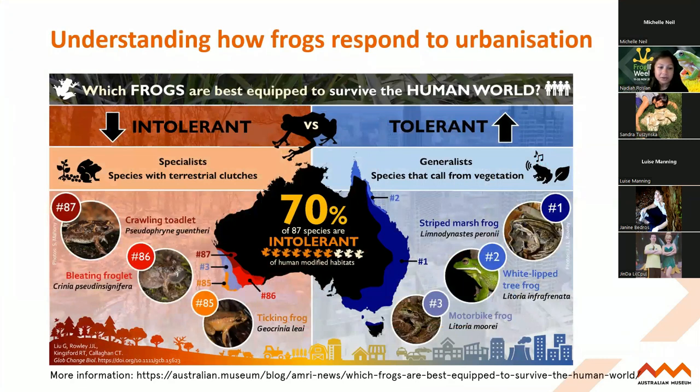One of our students, Gracie Liu, has been working on Frog ID data looking at how frogs are responding to human modified spaces. When humans come along they really change the landscape dramatically - creating roads, farms and mines. Habitat modification is really one of the greatest threats to frogs and other animals. And alarmingly, she found that 70% of frogs studied were intolerant of human modified habitats - meaning they were not coping well living in these urban spaces. Species that laid their eggs on land were amongst the most intolerant.